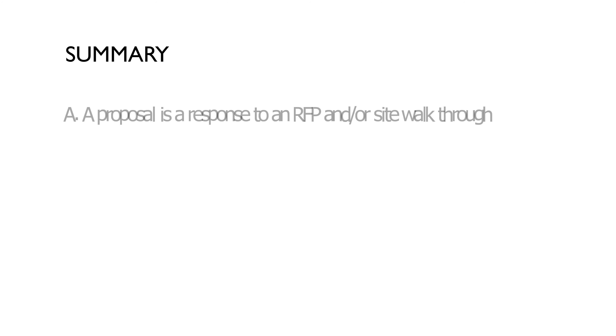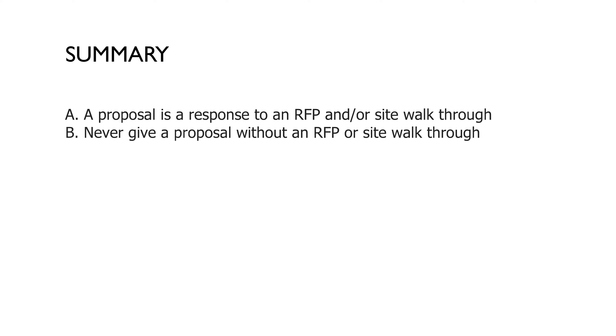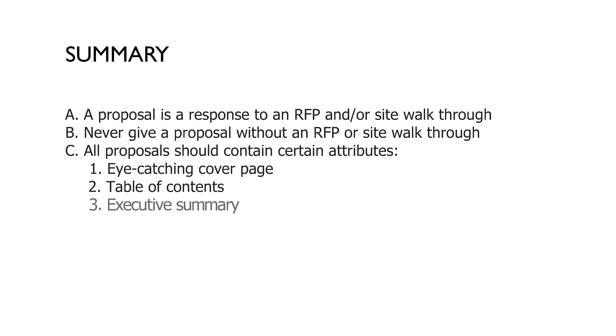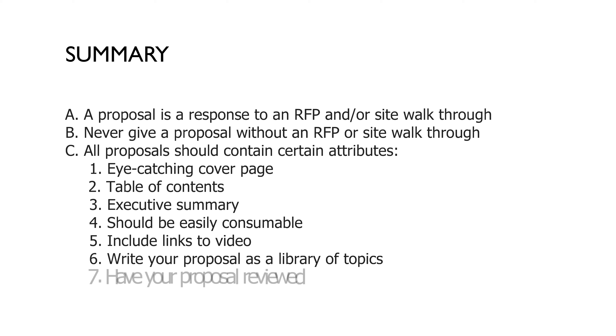In summary: proposals are a response to an RFP and or site walkthrough — never give a proposal to someone not willing to provide an RFP and or site walkthrough. All proposals should contain: number one, an eye-catching cover page; number two, a table of contents; number three, an executive summary; number four, easily consumable layout; number five, links to video assets; number six, written as a library of topics; and number seven, find a great editor.